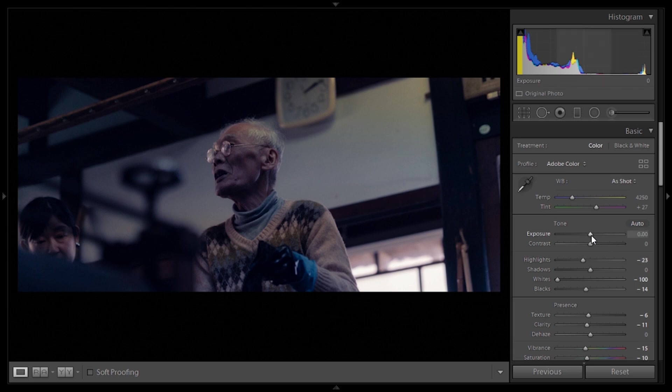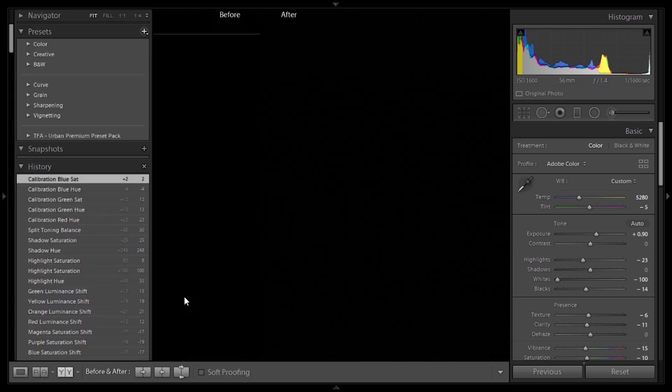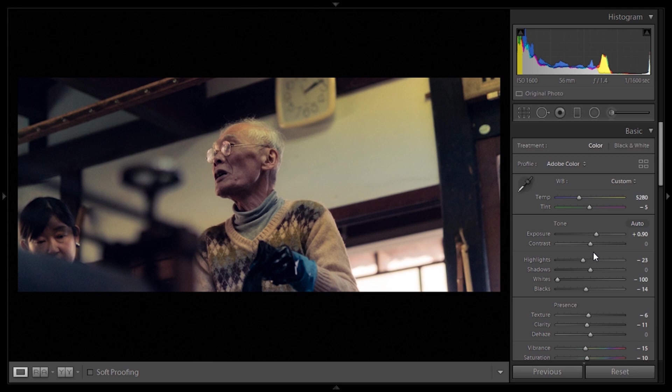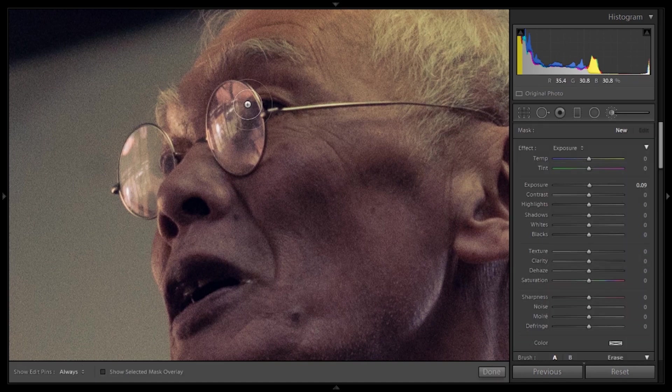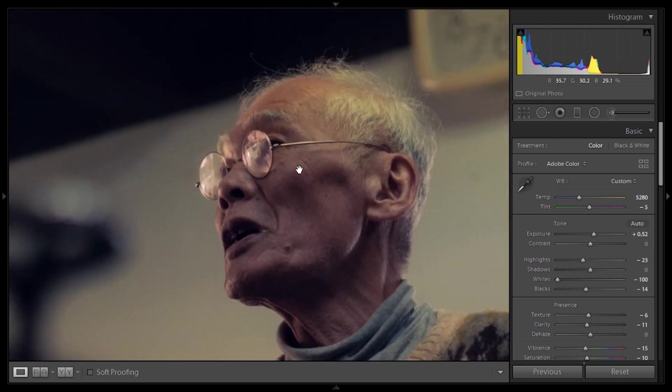First we have to finish correcting this image. I'm going to bring up the exposure and as we correctly expose the image we can see the blues give way to the warmish tones — moving it up to around plus 90. Then I'll adjust the tint and temperature to correctly white balance the image, adding a bit more warmth and decreasing tint by minus 5. The image is looking quite better now — it has those warmish tones we're looking for while still retaining the bluish tones in the shadows and mid-tones. I'm going to zoom in and with a brush tool just highlight the glasses.